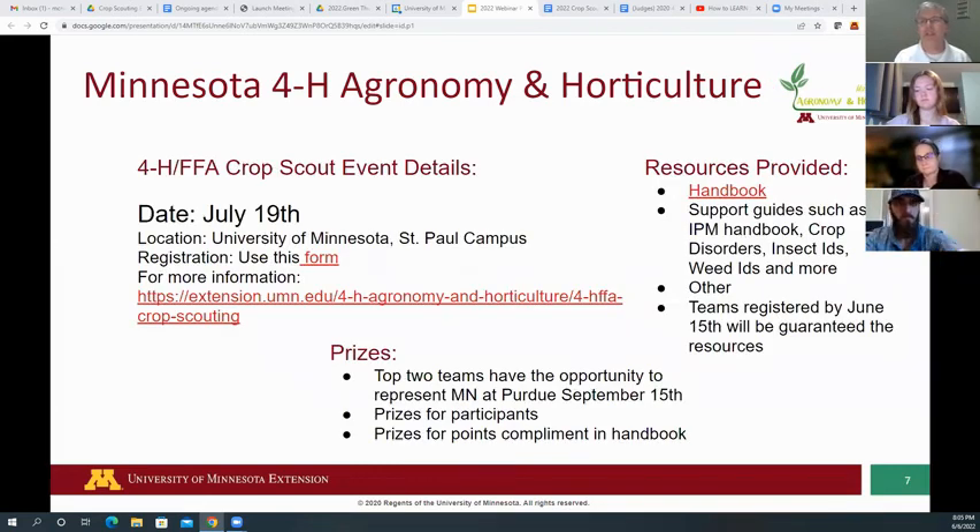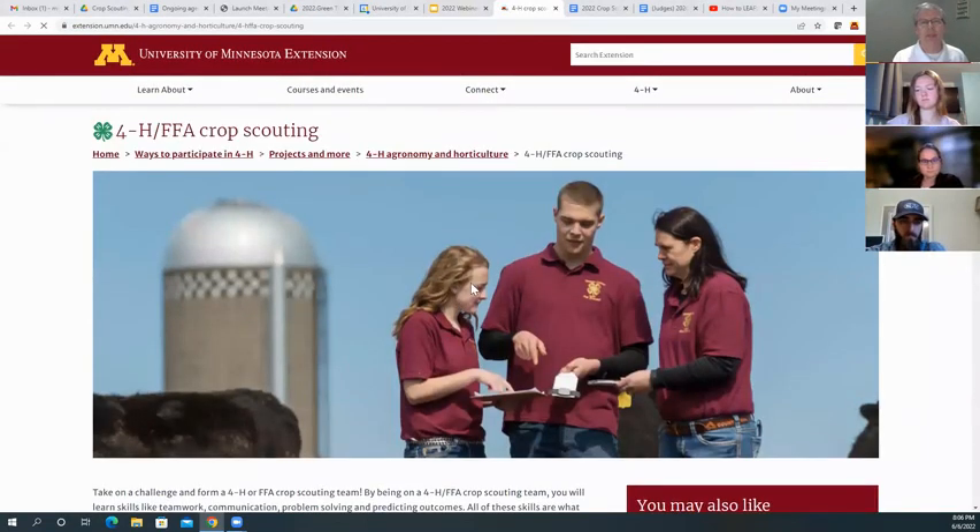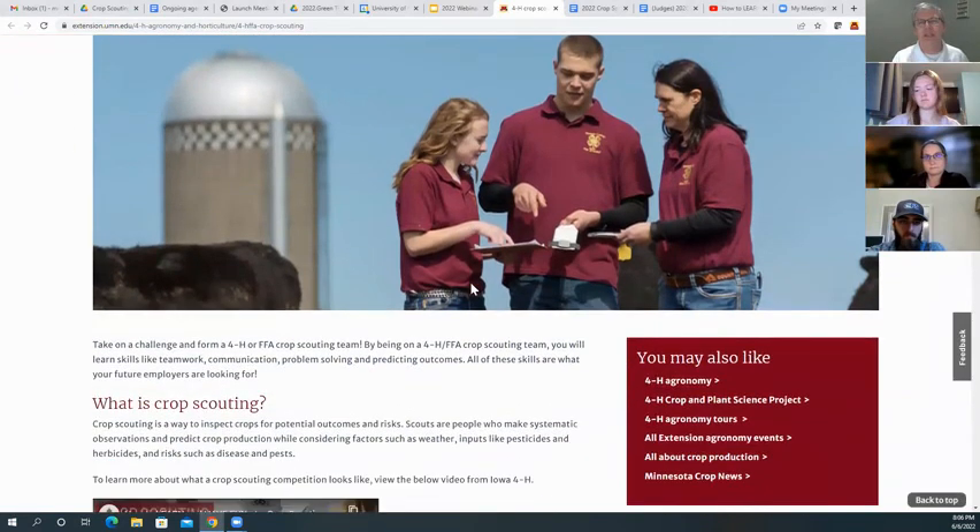Here are some more specifics about our event. July 19th is our state event at the St. Paul campus, using their variety trial plots, which is great for actually being in a real field setting.